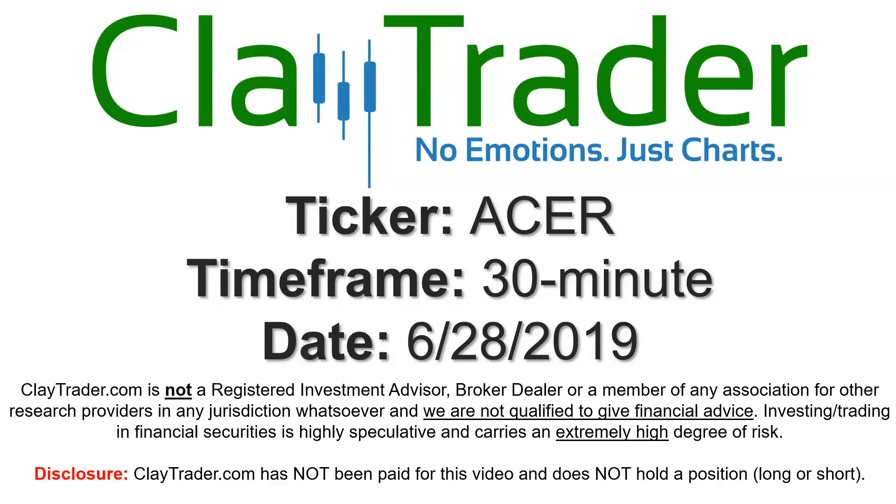Hey, it's Clay and this will be a video chart on ticker symbol ACER. We'll take a look at the 30-minute time frame.